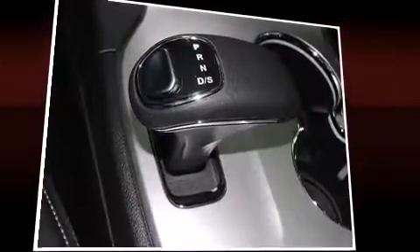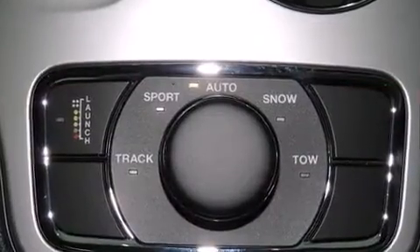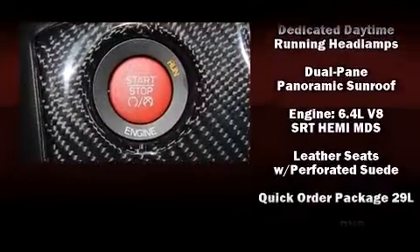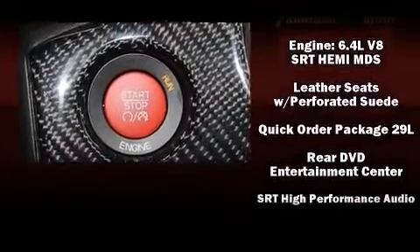Jeep ensures the safety and security of its passengers with equipment such as head curtain airbags, a security system, an emergency communication system, and four-wheel disc brakes with ABS.